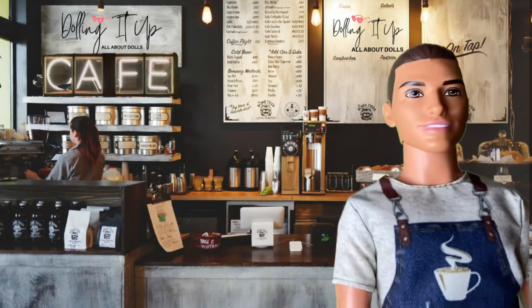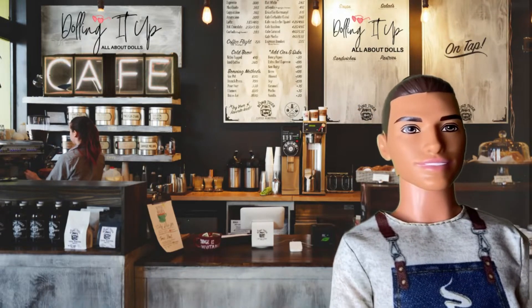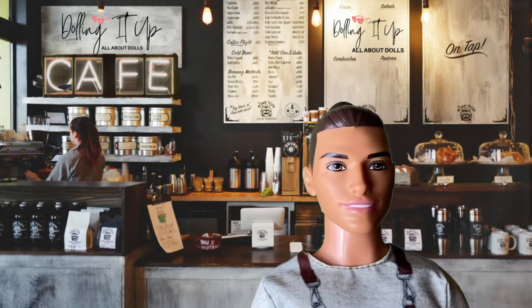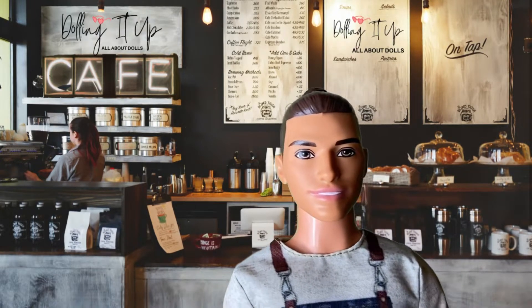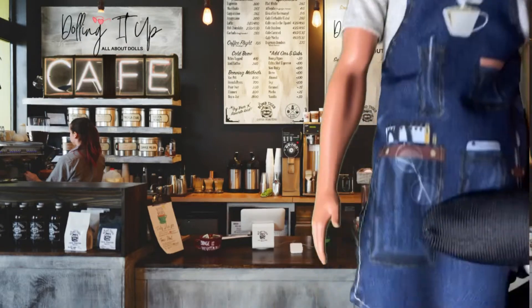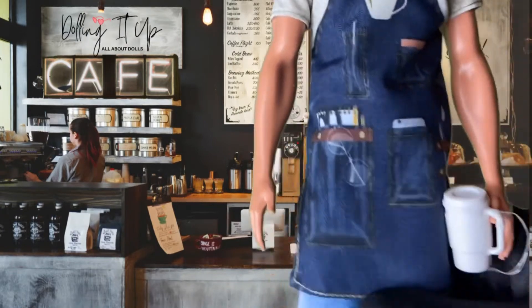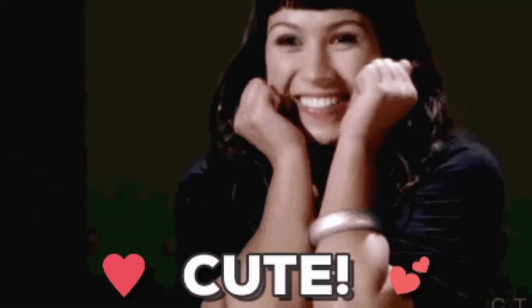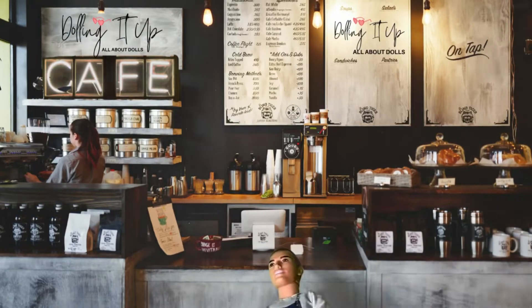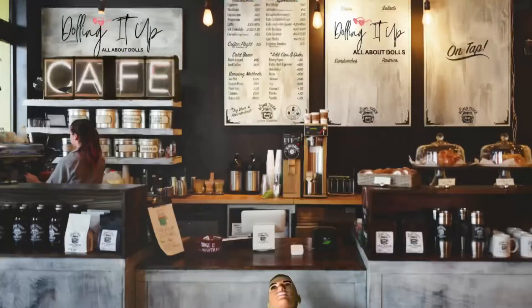Now let's talk about the outfit — it is so adorable! Ken Barista doll is dressed to serve with a fun gray t-shirt, denim pants, white sneakers, and an apron with a coffee cup decal. How cute! And it looks like we lost the coffee cup — one moment, quiet on the set while we locate the coffee cup.